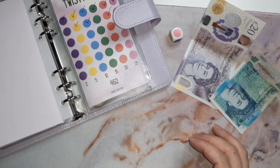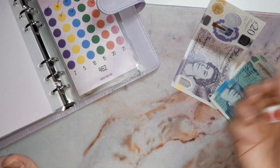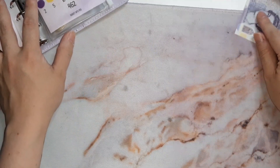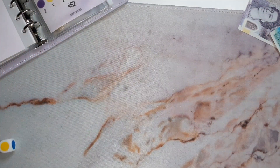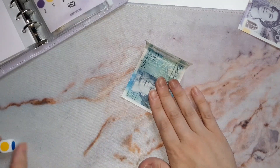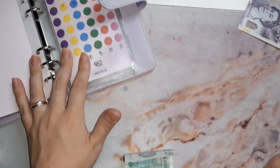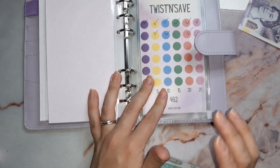Alright, let's get back to this. I don't want to do it but I'm doing it anyway. Let me make loads of space... Oh my god — yellow! Oh my god — five pound! Five pound going into the twist and save challenge. Thank you very much for tuning in!